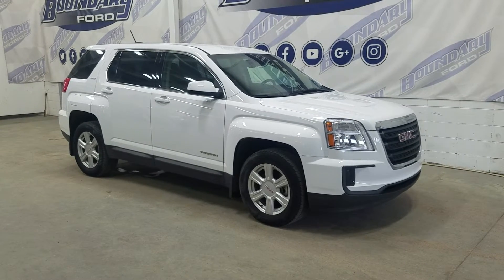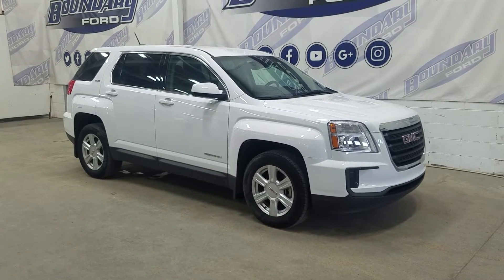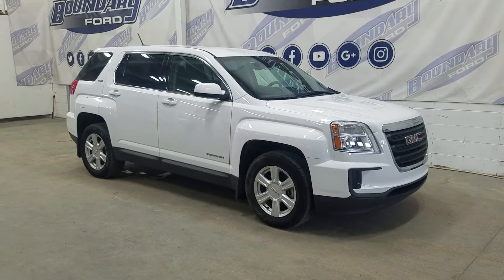Welcome to Boundary Ford, located at 2502 15th Ave in Lloydminster, Border City. Today we're checking out this beautiful pre-owned 2016 GMC Terrain SLE.